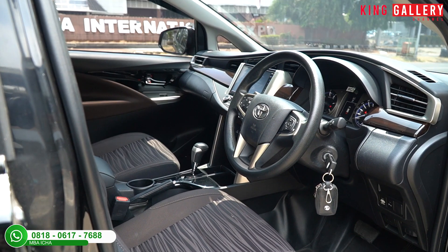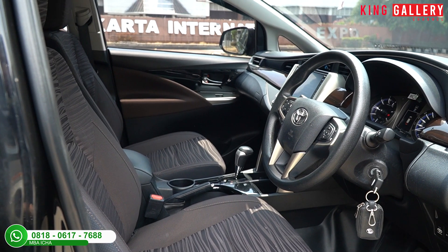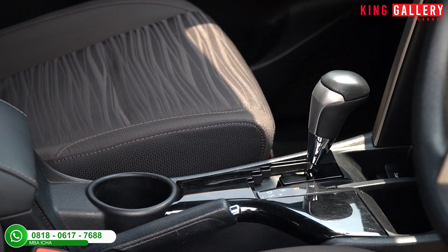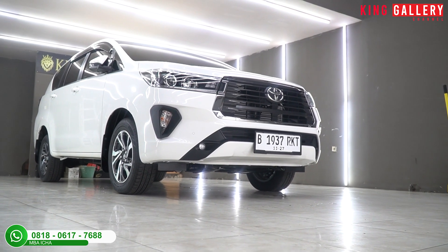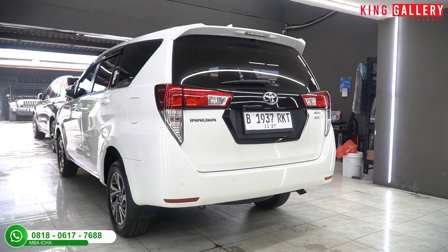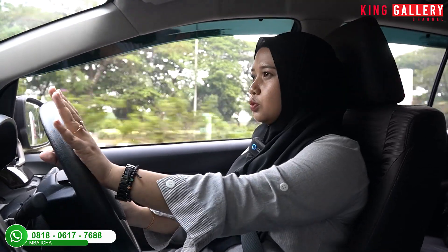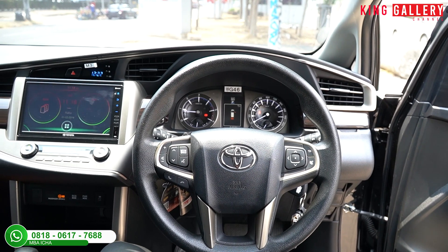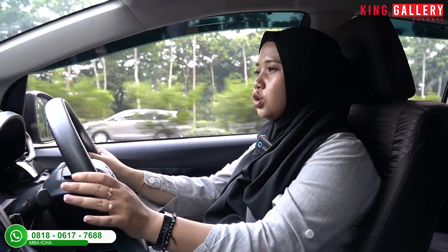Sekarang Ica sudah ada di bagian interior Toyota Kijang Innova V Diesel 2021. Kesan pertama masuk ke dalam mobil ini, bau mobil barunya masih terasa banget dan mobilnya masih sangat bagus, terawat, apik, dan bersih. Untuk setirnya sangat rapi dengan bahan kulit jeruk, dengan tombol pengaturan head unit, pengaturan MID, serta pengaturan lampu dan wiper di bagian belakang.